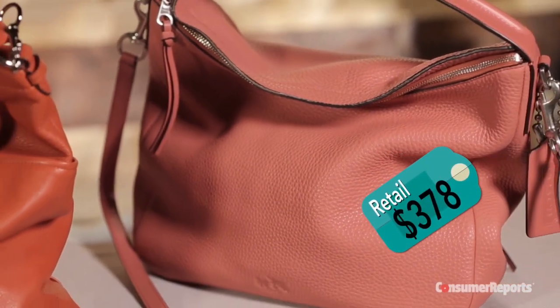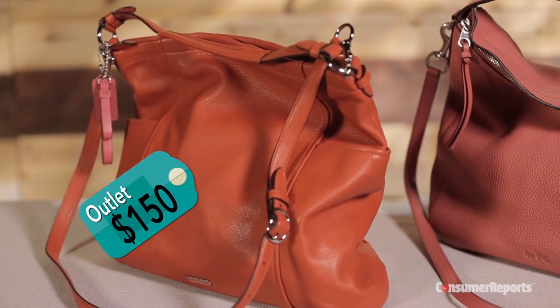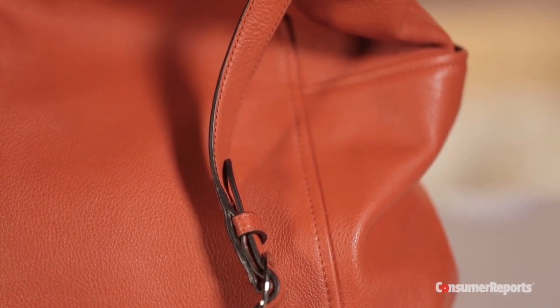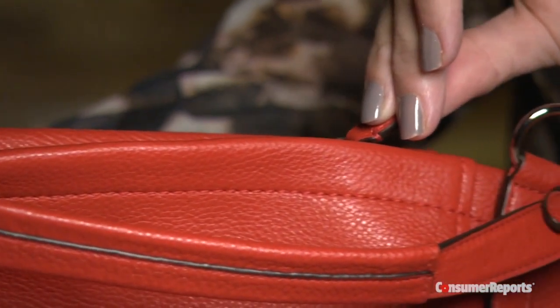The heel on the retail flat is more substantial than the outlet version. We paid $378 for this Coach Hobo bag at the retail store. This similar bag at the outlet is $150. Both are quality leather, but the differences are in the details. The retail zipper is sewn in curved, so the bag holds its shape — a nice touch. The outlet zipper is simply sewn straight across.